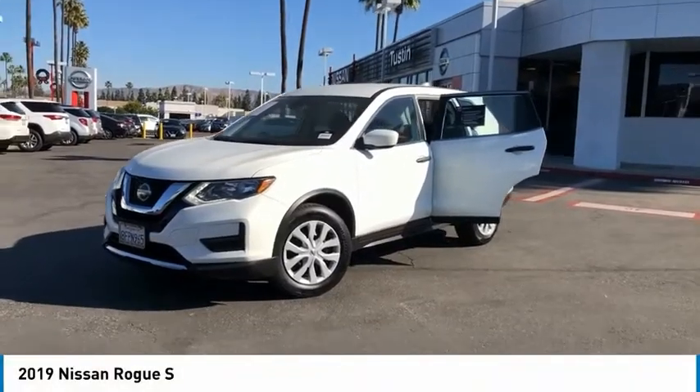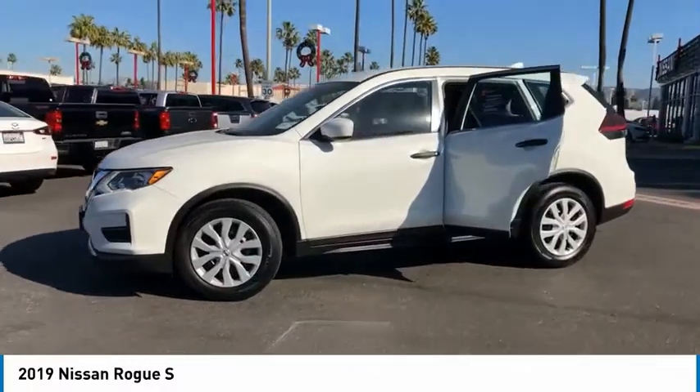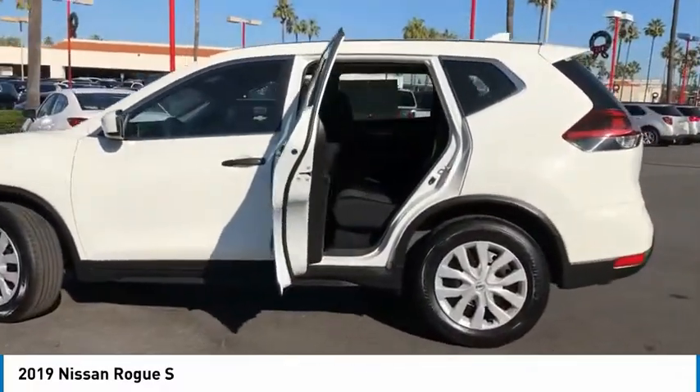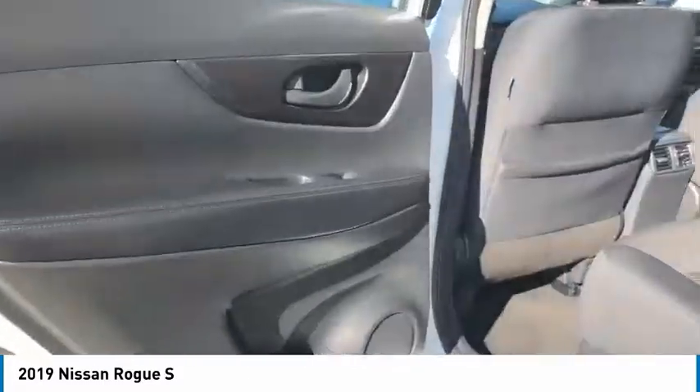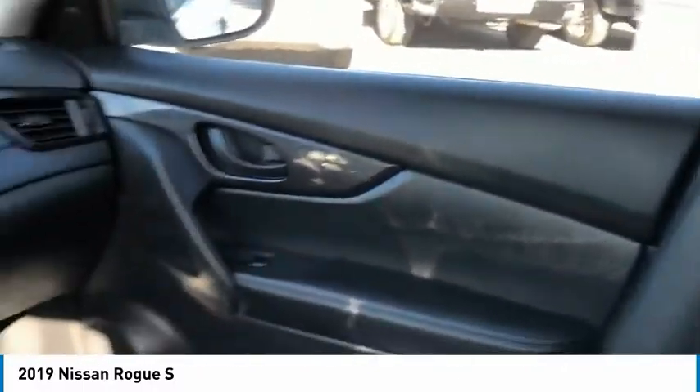Make a great choice today with the 2019 Rogue. The stylish Rogue gets 27 miles per gallon and still boasts nearly 58 cubic feet of cargo space. With a 5-star side impact safety rating and confident handling, the Rogue is more than you expect and everything you deserve.